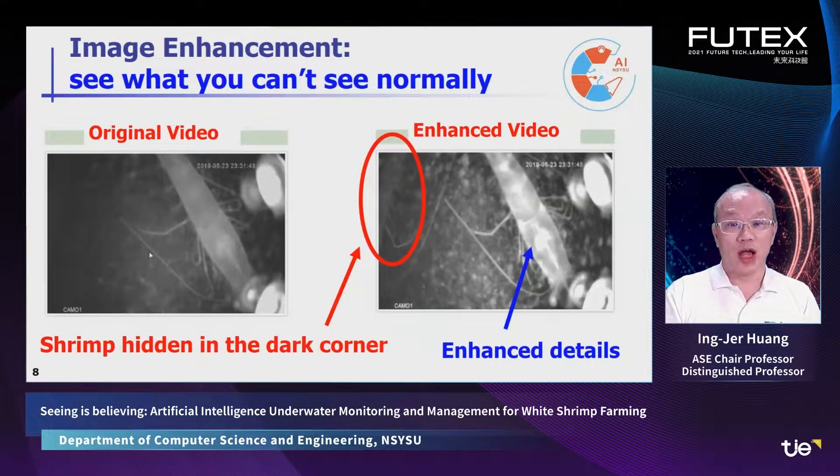First, we are able to enhance the underwater video in real-time. The picture on the left is the original video taken in dark and turbid water. The picture on the right is the enhanced video, where you can see the details of the shrimp become more clear. A shrimp hidden in the upper left corner can be seen in the enhanced video but not in the original. This greatly enhances the underwater image quality so both humans and computers can obtain more information.